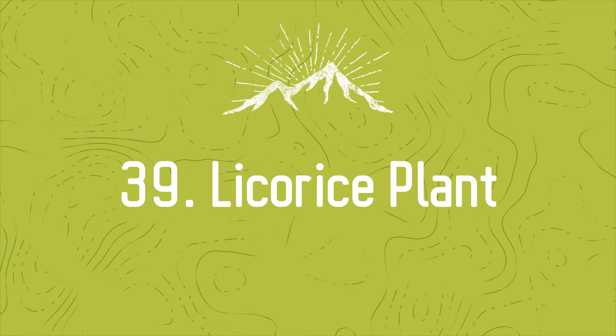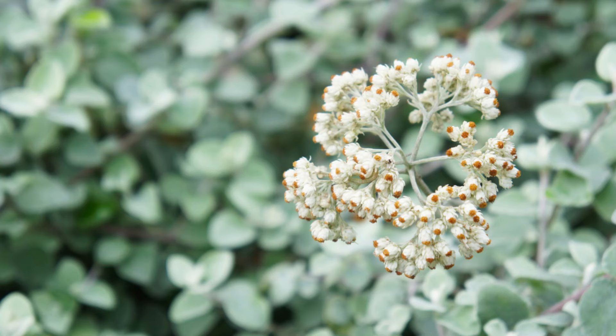Number 39: Licorice Plant. This tropical perennial is loved by gardeners for its spreading growth pattern and fuzzy silver leaves. It thrives well in partial shade to full sun.